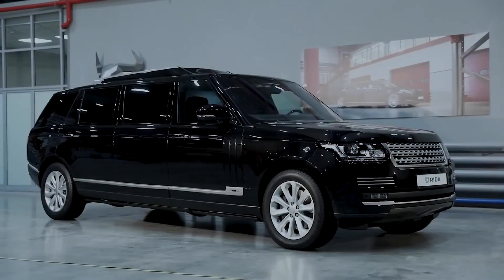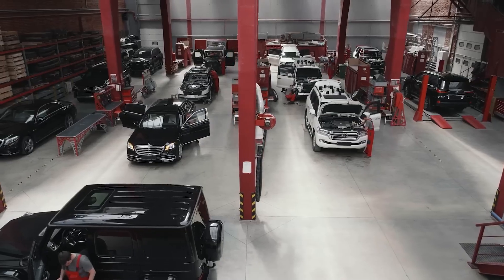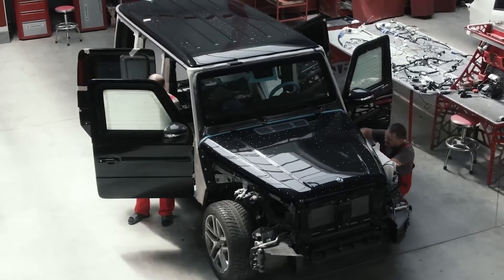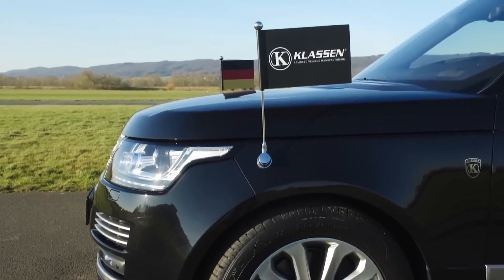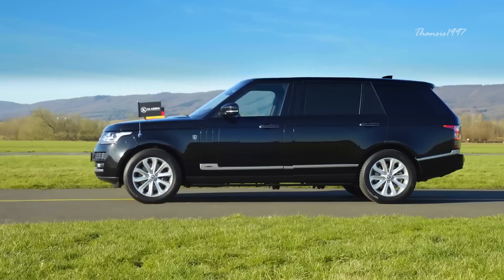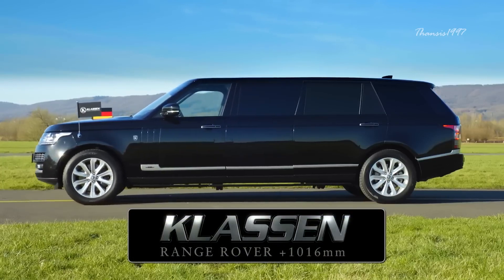Klaassen Range Rover Limousine. One experienced company to hire when you want to convert an already luxurious Maybach and Mercedes-Benz into more opulent ones is Klaassen, based in Germany. Although it seems that the tuner has mostly done cars from local manufacturers, the catalog also includes cars from all over the world, including the Land Rover Range Rover.